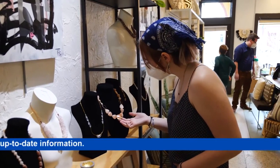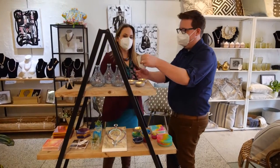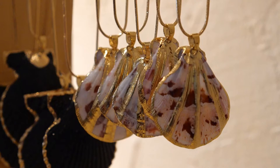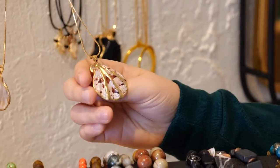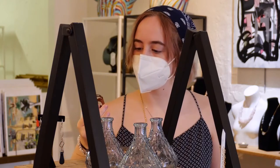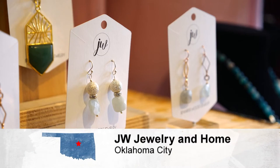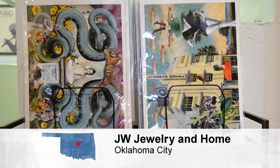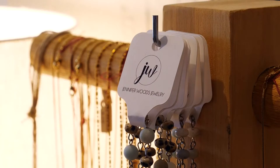Customers say they love the shop — they think it's really unique and love the style. The jewelry is described as unique, different, reasonably priced, and great for gifts. People who love home décor really appreciate that they can find local art here, which is important to many customers.